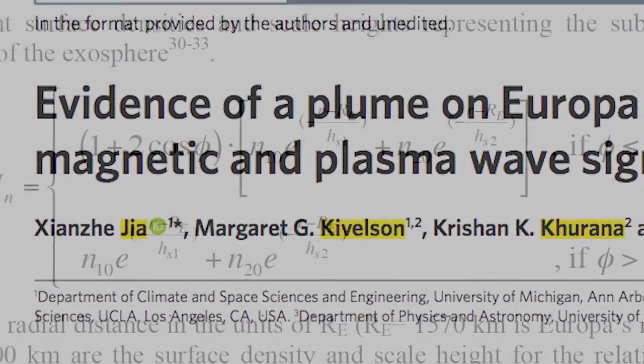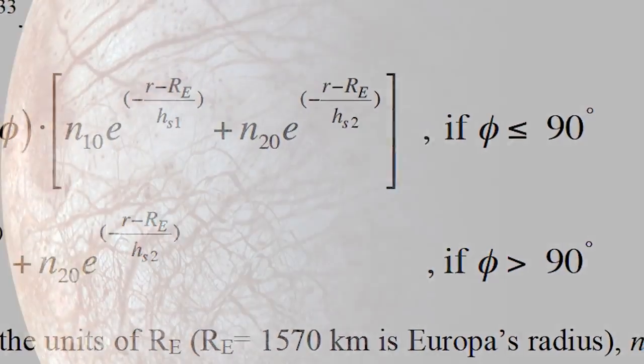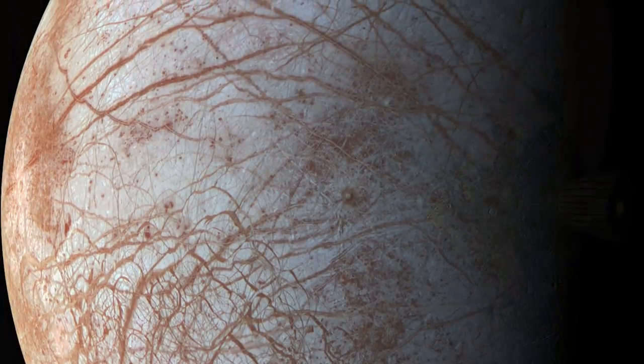There are better tools now, better computational techniques, better computing, that we can go back and look at that old data set anew. So my colleague, Shinja Jha, set up a calculation to see what would happen in the environment of Europa if there were such a plume.